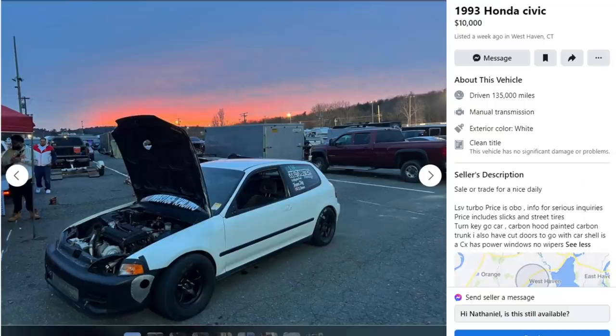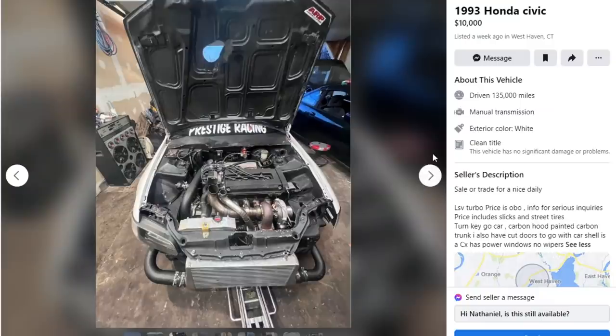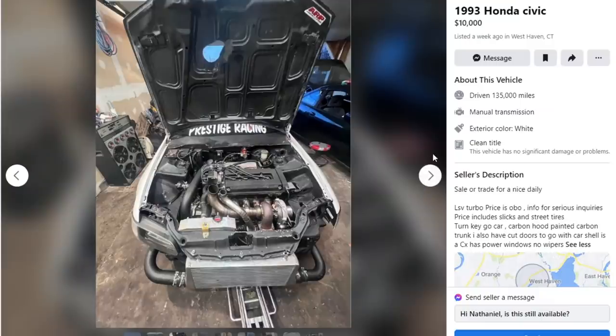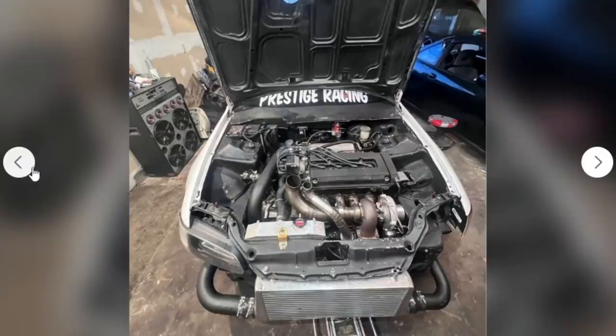Next car is a 1993 Honda Civic and he's asking $10,000. Makes me wish I finished mine already — I'm shooting for Wednesday, I'm praying it's gonna be ready. Anyways, homeboy here has a boosted B series; looks like a fully fledged race car, which is cool, but you're asking $10,000 for it and it also has a lot of issues. First things first, there's no air filter on it — that's a big red flag.